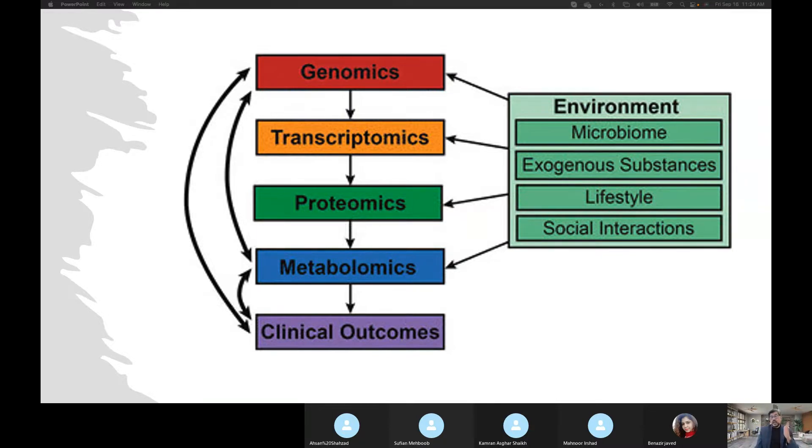Unfortunately, environmental factors have an effect on all of them. Microbiomes, which are being studied extensively now, exogenous substances, lifestyle choices, and social interaction all play a role. If I am a person who is very social, outgoing, and talkative, I will have different kinds of cellular things happening inside my system. There is a linkage between cells and my behavior. Each individual, whatever their lifestyle, microbiome, genomics, transcriptomics, proteomics, and metabolomics — if we study them, we can understand and correct the pathology.